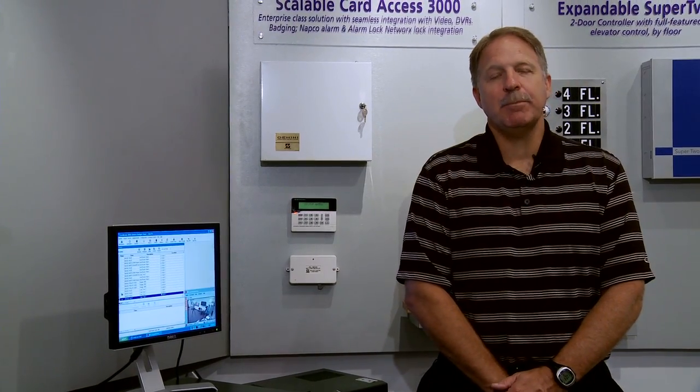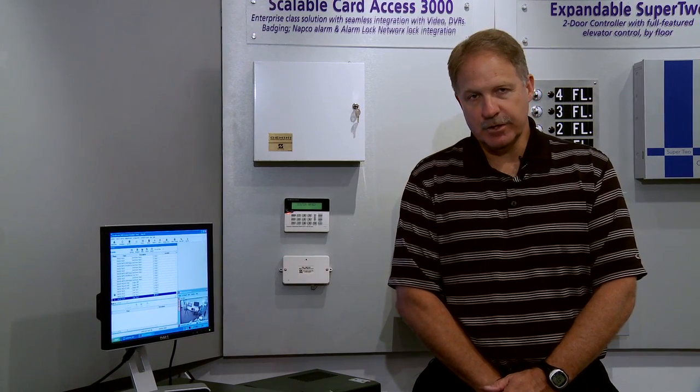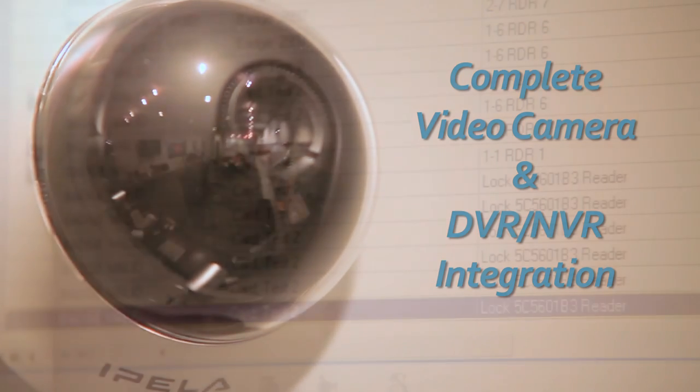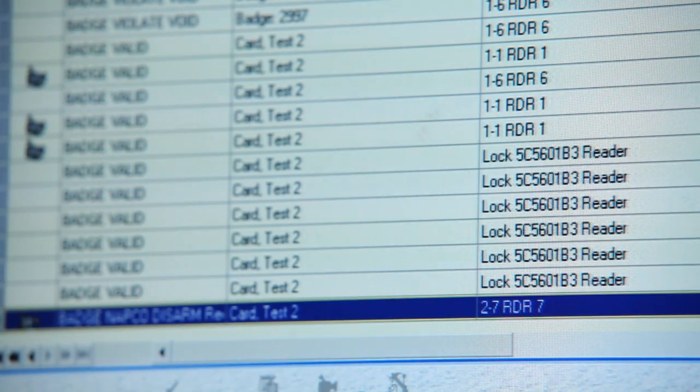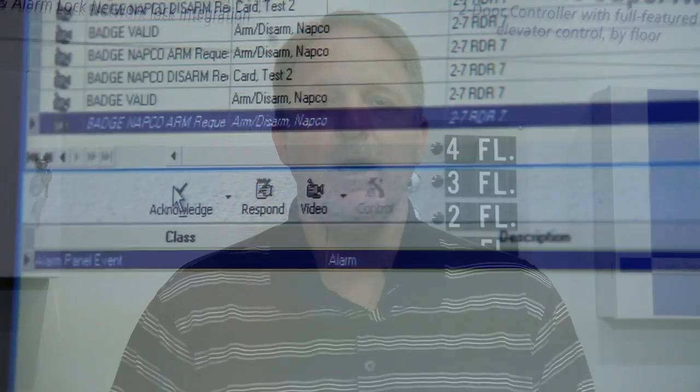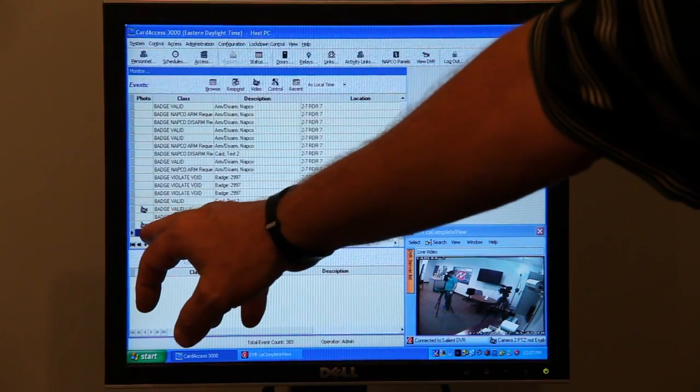The next component of the NAPCO Continental Fusion Solution is video. Continental Access fully integrates with multiple NVR and DVR lines. One of the benefits of the video integration is that through either a card read, an input, or tripping a Berg point, I can now have video associated with that event. So instead of having to scrub through a lot of video on a DVR or NVR, I now have an icon on my component showing there's video associated with an event. I can have that video pop up live, or it can be stored and retrieved with a click of a mouse.